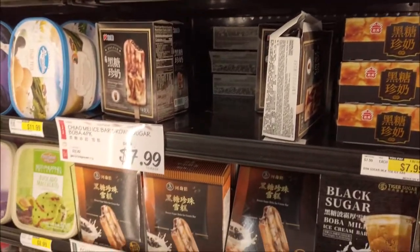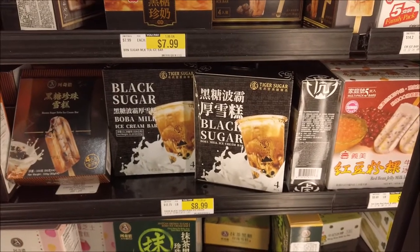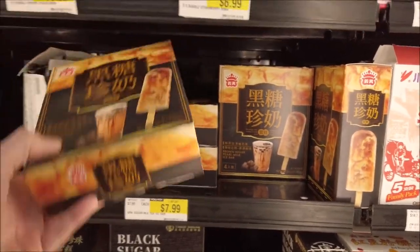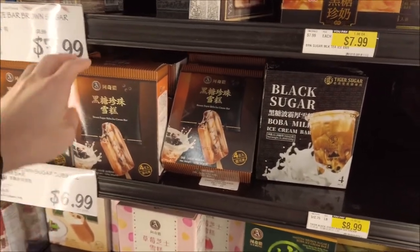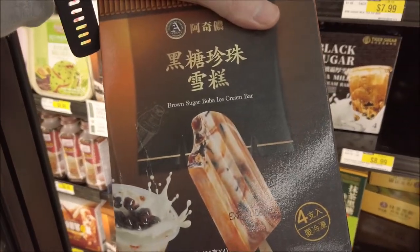Look at all these brown sugar boba ice cream bars! Let's try this one, and this one too. What's up, welcome back to another episode — today I'm gonna try these three boba brown sugar ice cream bars.